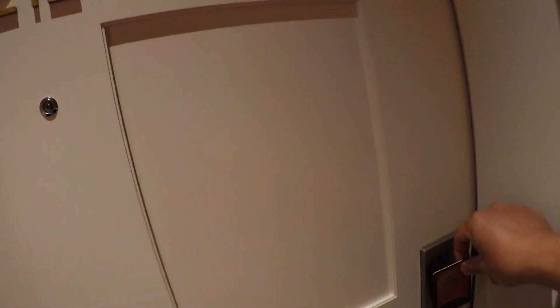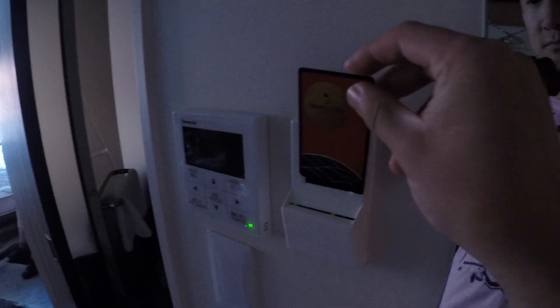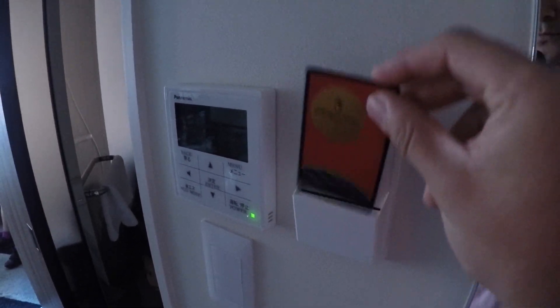This is our room — 212. Now we are going to use the card key to open the door to show you the room. Now we get inside. It's a pretty tiny room. You have to put the card key inside this machine to turn on the lights — otherwise the lights won't come on.